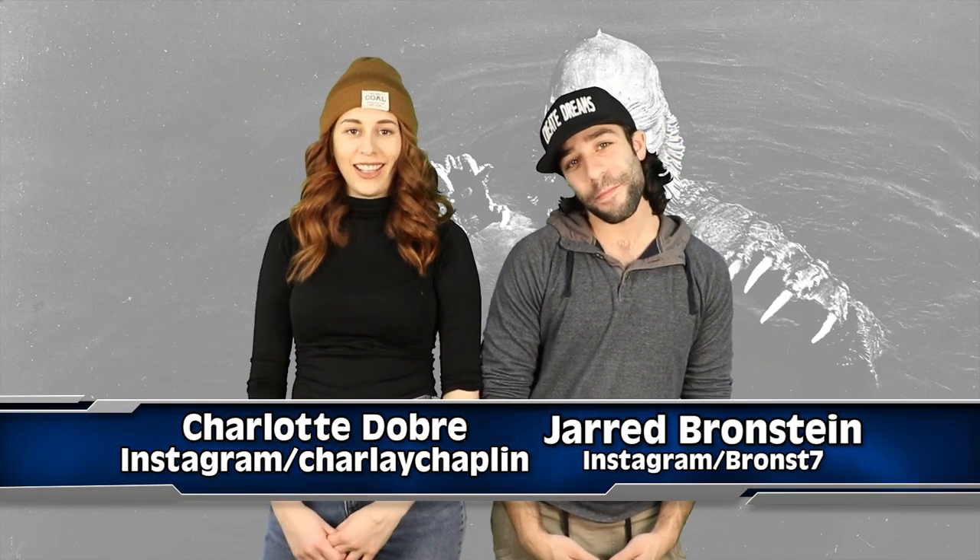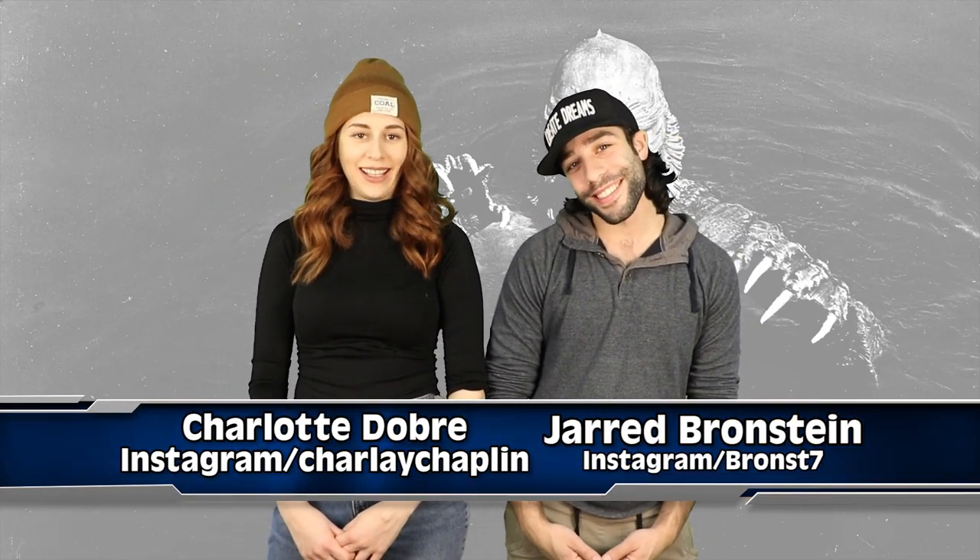Hey guys, I'm Jared. I'm your girl Charlotte and we haven't called you guys potatoes in a while. Hi potatoes. We're not talking about Jim Carter cause he'll get pissed. But not Jim Carter — Jim Carter's not a potato.